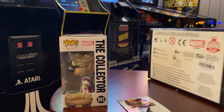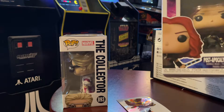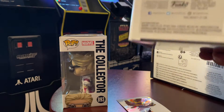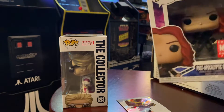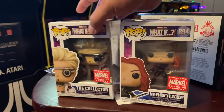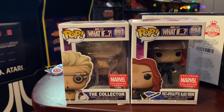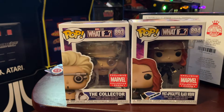We got Black Widow — this is post-apocalyptic Black Widow. I mean, it's okay. I'm not really blown away, especially after the long wait, but these will be nice additions to the collection.